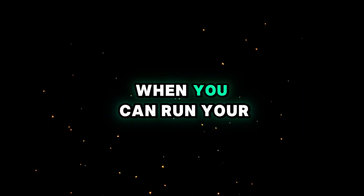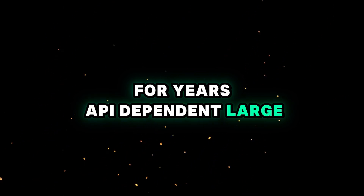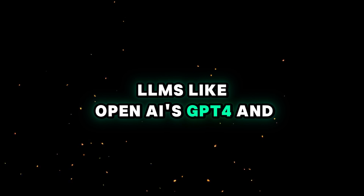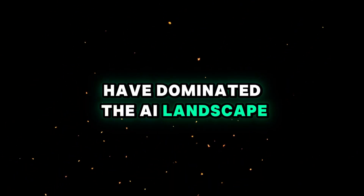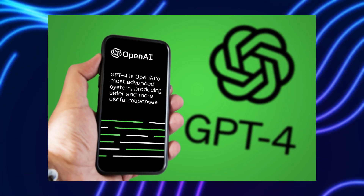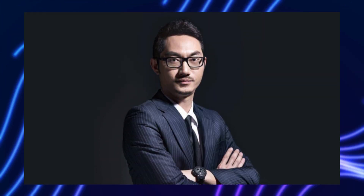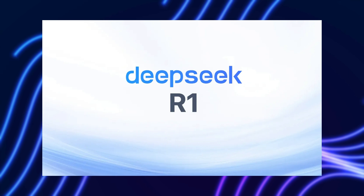Why pay for expensive API calls when you can run your own AI for free? For years, API-dependent large language models, LLMs, like OpenAI's GPT-4 and Anthropic's Claude, have dominated the AI landscape. These models offer immense power, but at a cost — financial, privacy-related, and operational. However, the game is changing, and DeepSeek R1 is emerging as a groundbreaking alternative.